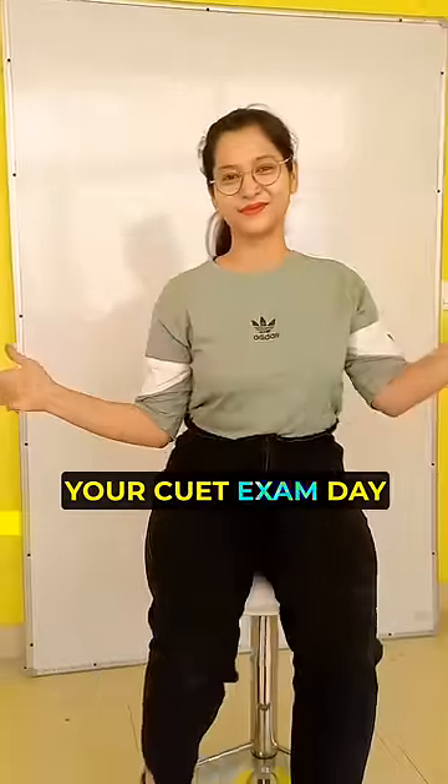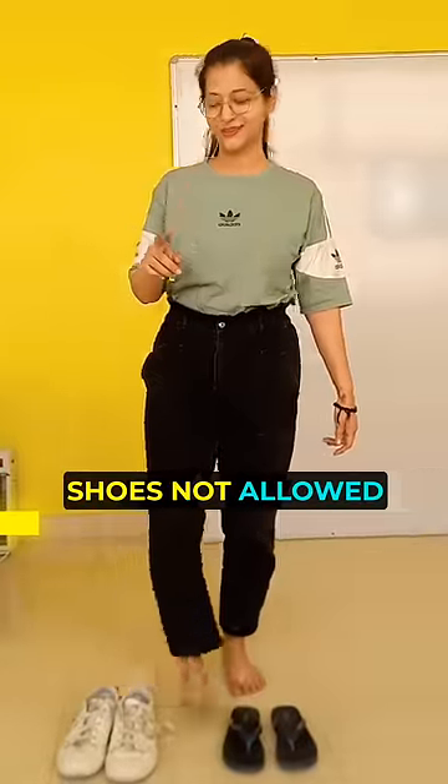What to wear on your CUET exam day? Shoes are not allowed. Wear slippers.